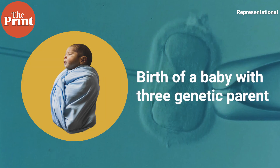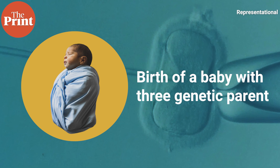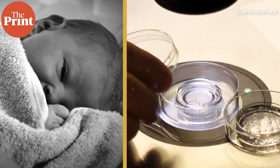For the first time in the UK, doctors have reported the birth of a baby with three genetic parents, born through a groundbreaking IVF procedure that prevents children from inheriting incurable diseases. Although this is a first for the UK, such a birth was first reported once before in Mexico in 2016.